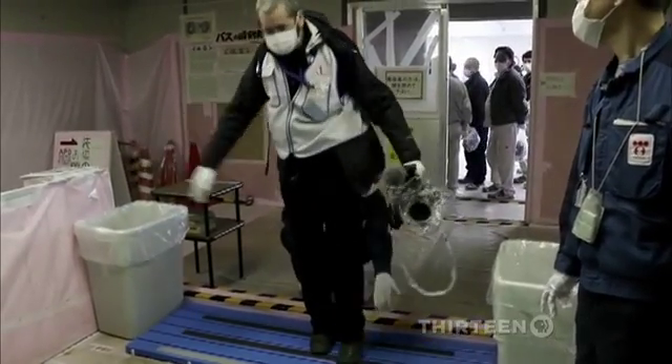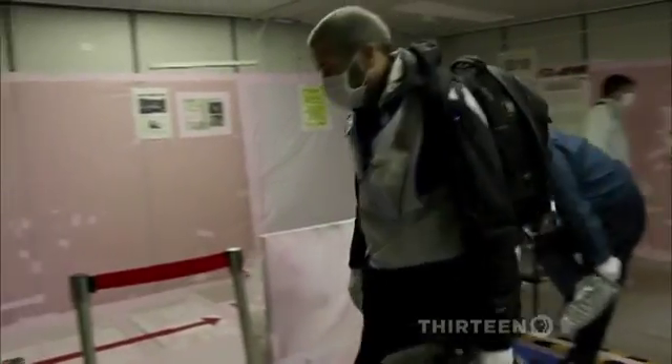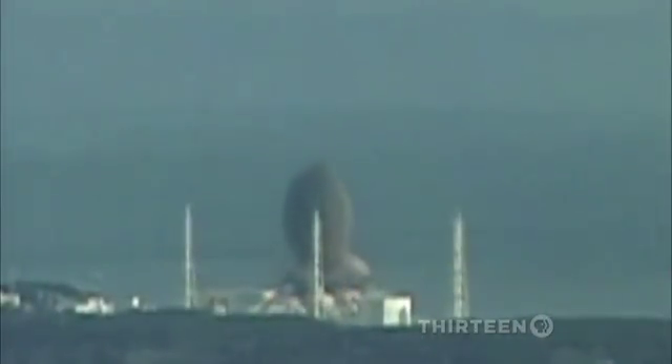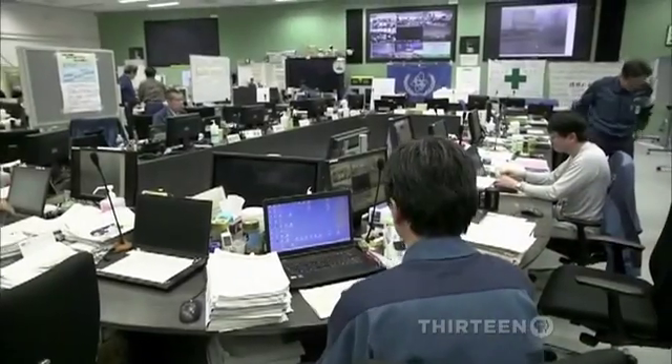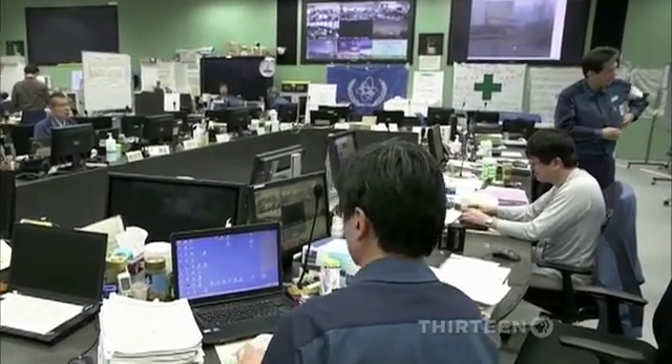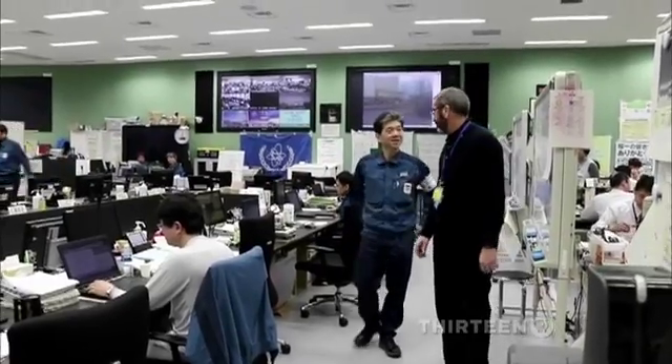The Tokyo Electric Power Company, TEPCO, granted the NewsHour permission for a rare tour inside the plant, where three nuclear reactors melted down after the Great Tohoku Earthquake and subsequent tsunami on March 11, 2011. In the seismically isolated and radioactively protected Emergency Response Center, we met the man in the hottest seat of all here: Superintendent Akira Ono.